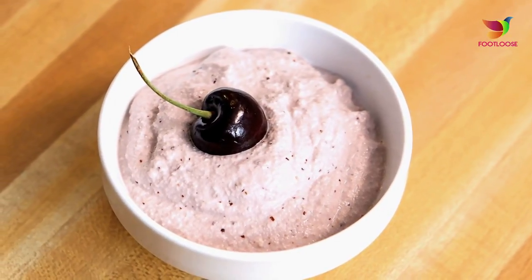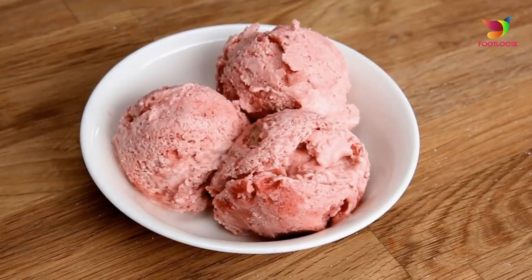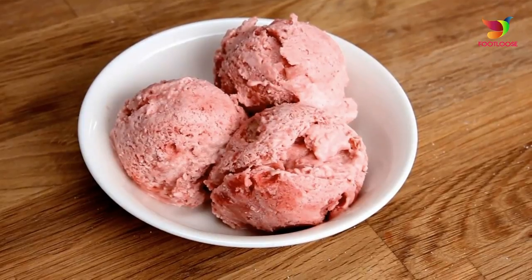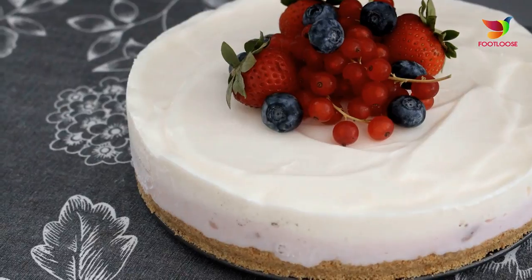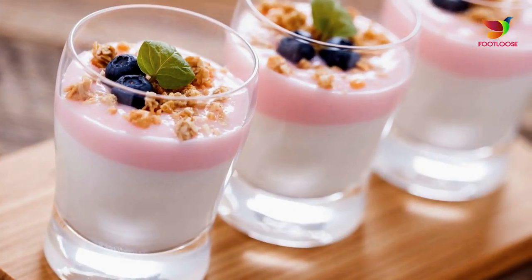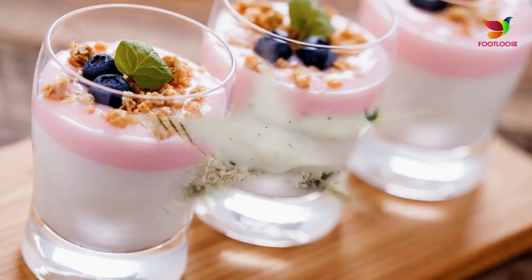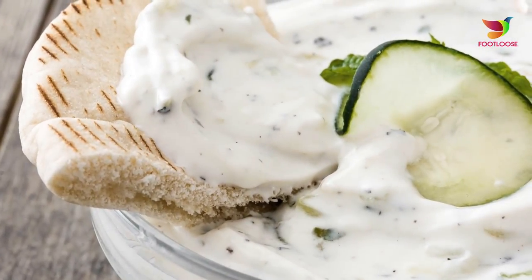Number two: yogurt. Yogurt should be your staple considering it is good for consumption and for the skin too. It contains lactic acid, a concentrated alpha hydroxy acid that helps make the skin glow. It helps hydrate and exfoliate your skin and further smoothen it. The lactic acid also helps to even out the skin tone. Applying yogurt on the face and other areas of the body may help bring a glow to your face.